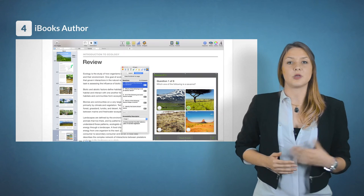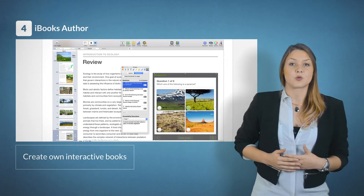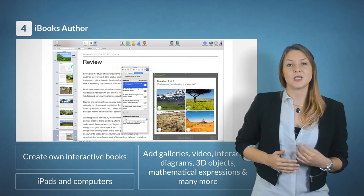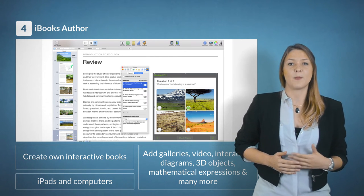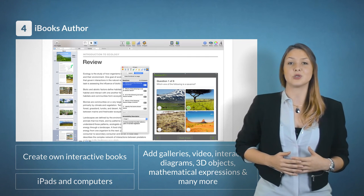Another useful tool to encourage students to read is iBooks Author. It lets teachers create their own interactive books for iPads and computers. By adding galleries, video, interactive diagrams, 3D objects, mathematical expressions, and much more, these books bring content to life and encourage students to love reading.